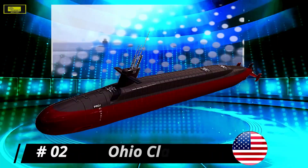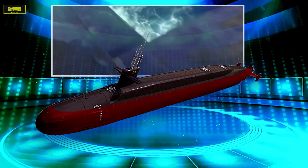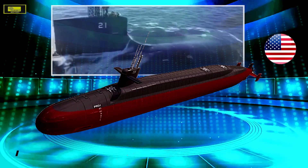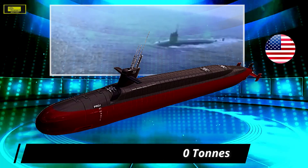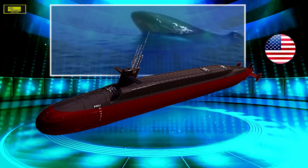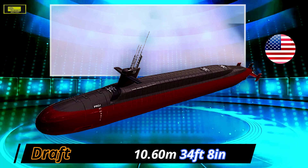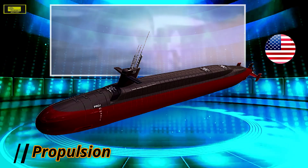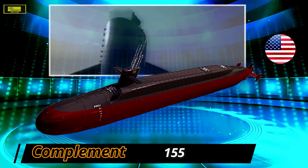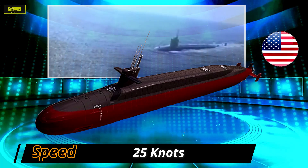At number 2: Ohio class. The Ohio class submarines serve the United States Navy as virtually undetectable undersea launch platforms for intercontinental missiles. These guided missile submarines provide the Navy with unprecedented strike and special operations mission capabilities from a stealthy, clandestine platform armed with tactical missiles and superior communications. The Ohio class is fitted with four 533-millimeter torpedo tubes with a Mark 118 digital torpedo fire control system, using Gould Mark 48 torpedoes, and is equipped with the Trident strategic ballistic missile.